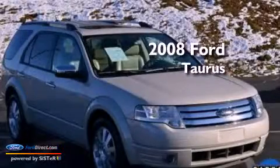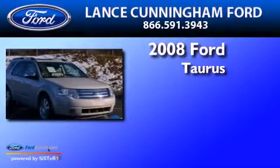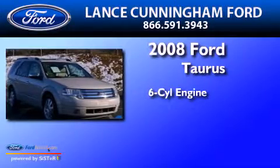This is a 2008 Ford Taurus. It features a six-cylinder engine and an automatic transmission.